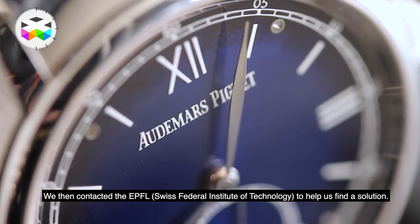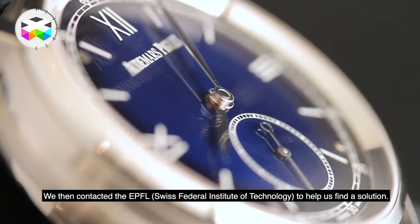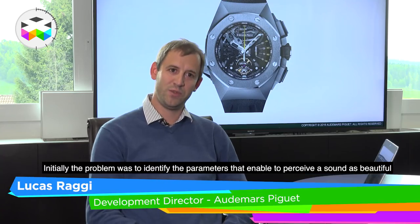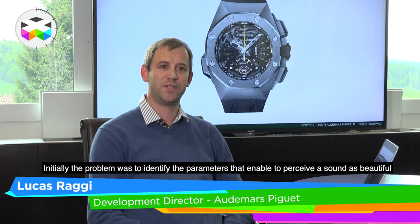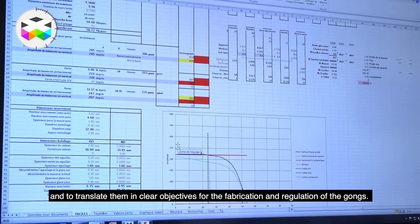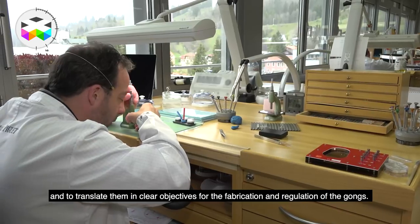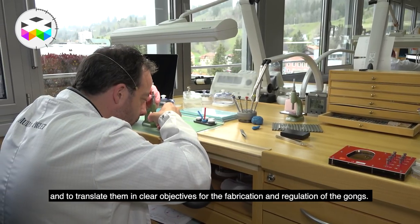So we contacted the EPFL — the École Polytechnique Fédérale de Lausanne — to help us solve this problem. The problem was, at the beginning, identifying the parameters that made a sound perceived as beautiful, and we managed to translate these parameters into targets that we could technically obtain through the production of the timbres of the sonnerie.